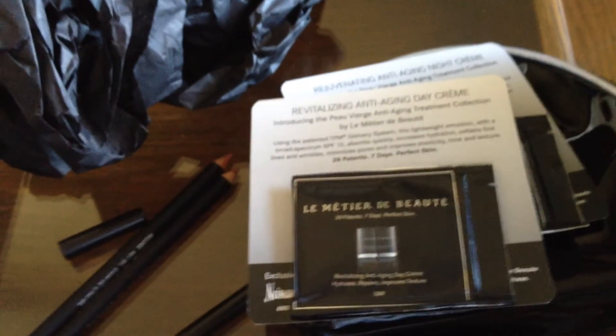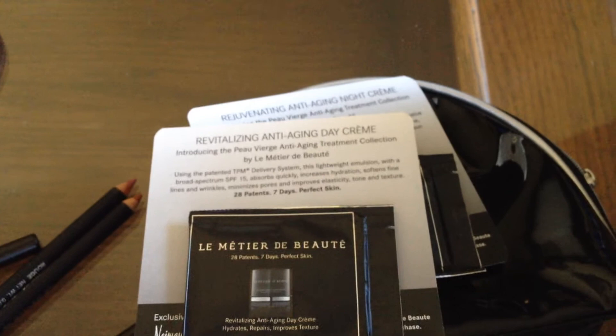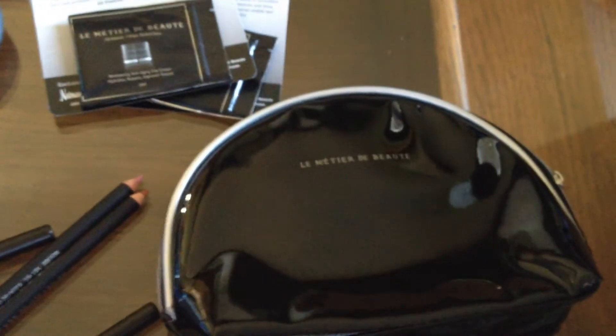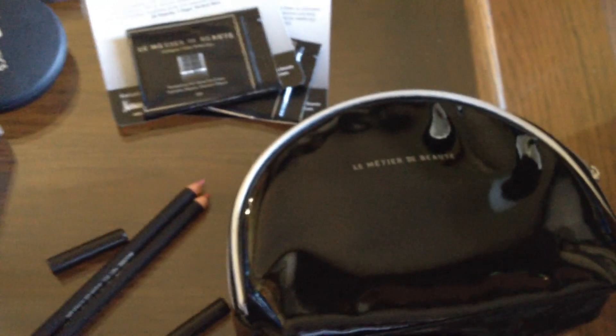I'm totally a lip person, so great unboxing. I'm happy with what I've gotten. It definitely pays for itself, the subscription. I'm excited to try these two sample packs, and a great bag — very classic. Thank you, and remember to be kind to each other. Bye!